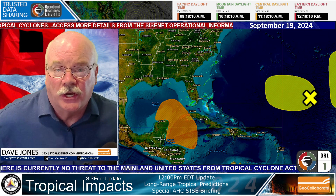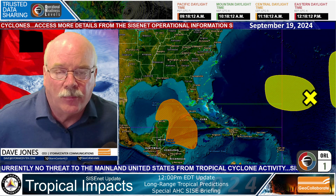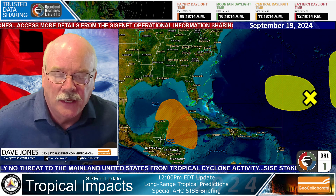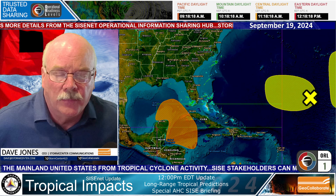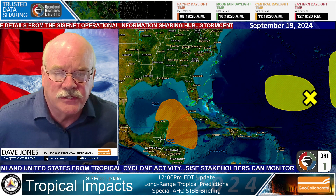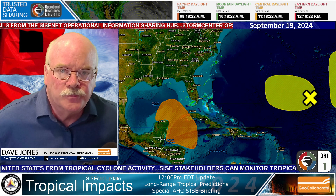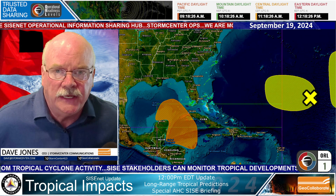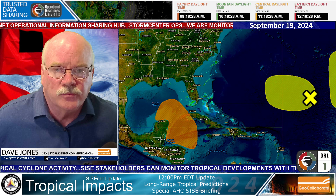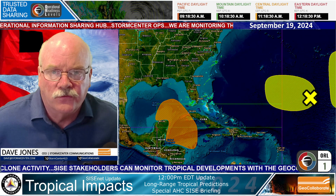Good afternoon. This is Dave Jones with Storm Center Communications and GeoCollaborate. This is a quick update to address the potential of tropical storm development over the next seven to 10 days. There's been a lot of chatter online and on social media about a major storm system that's going to hit the Gulf Coast region.